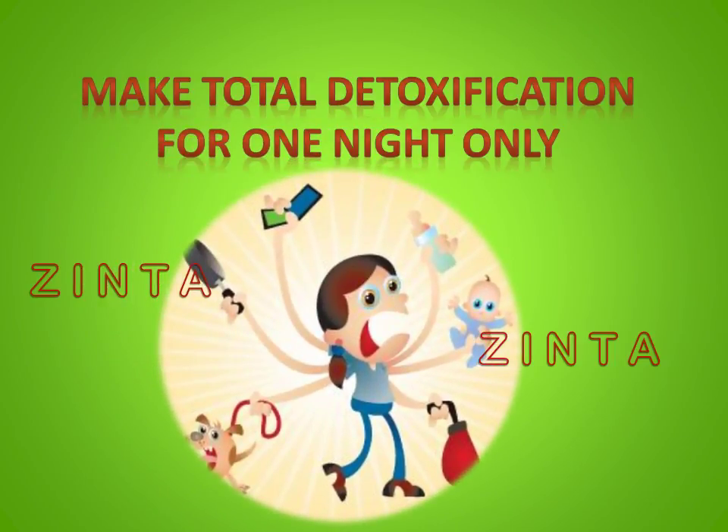Make total detoxification for one night only. After a busy day, everyone wants to enjoy a hot bath which helps to ease the tension accumulated throughout the day and to simply relax. Great importance for good health is reducing the stress level, because stress actually causes numerous diseases.